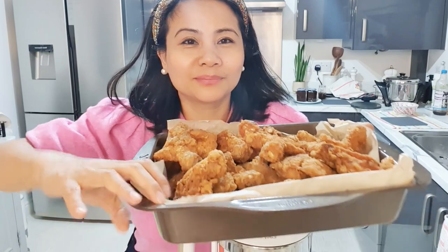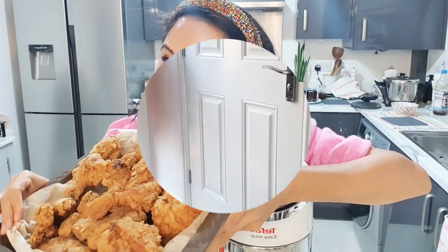Chicken, chicken. Yeah, we have a do. Can you see that chicken? See that? Very yummy.